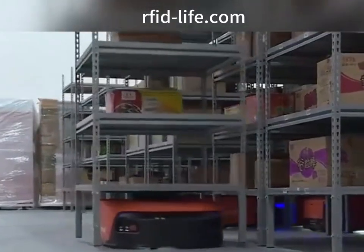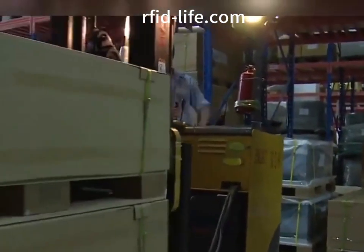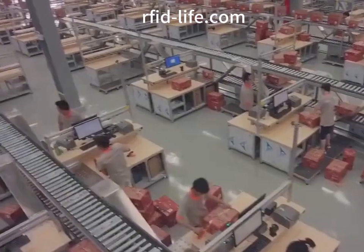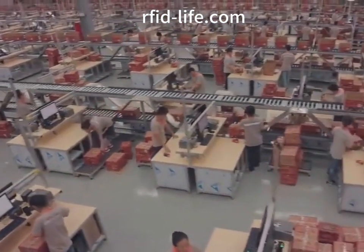The application of RFID technology in the warehouse management system revolves around the core businesses of warehousing management, in-warehouse management, and out-of-warehouse management. It realizes automatic, fast and accurate collection and association of cargo information, commercial warehousing, out-of-warehouse and warehouse inventory management functions.